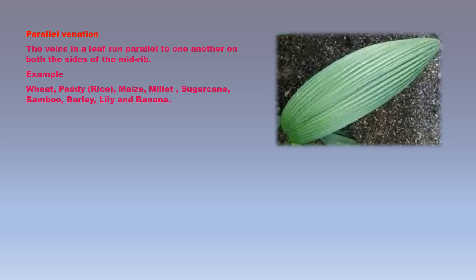In parallel venation, the veins in a leaf run parallel to one another on both sides of the midrib. Examples of plants having parallel venation in their leaves are wheat, paddy, rice, maize, millet, bajra, sugarcane, bamboo, barley, lily, and banana.